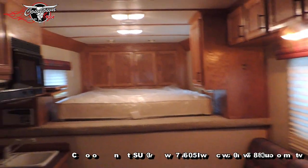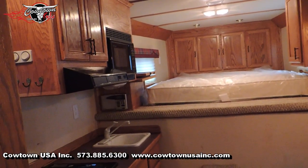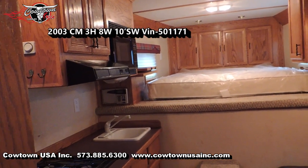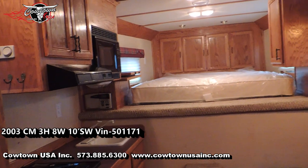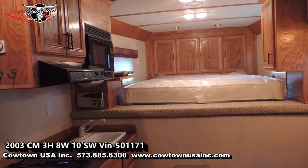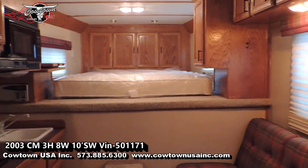Guys, if you're looking for a ten foot short wall three horse, this is a really clean trailer. Give us a call at 573-885-6300. We'll go to CowtownUSAINC.com.